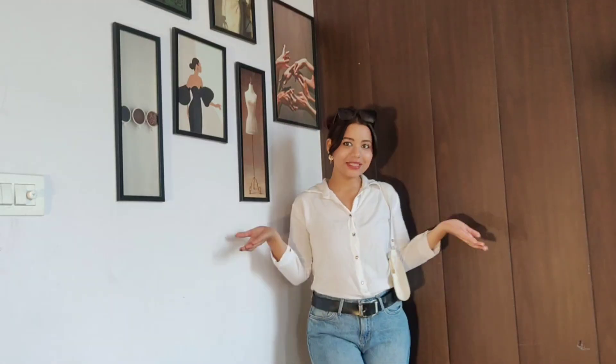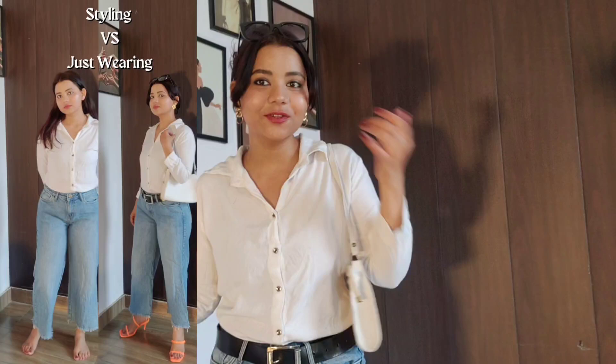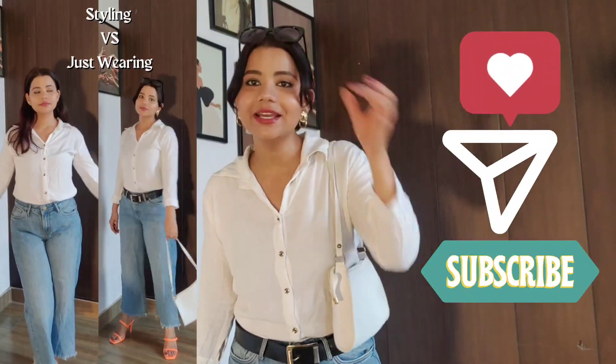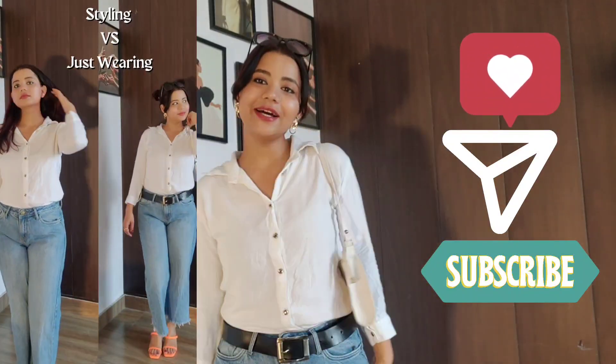And for the last one, I am going to be adding this bag. So yeah, this is the complete outfit. I guess you can definitely see the change in my overall look. This is it for today's video. I hope you like the complete styling. If you liked it, do not forget to like and subscribe to my channel, and I will bring you more of these videos. Thank you so much!